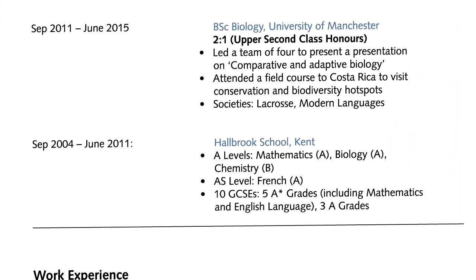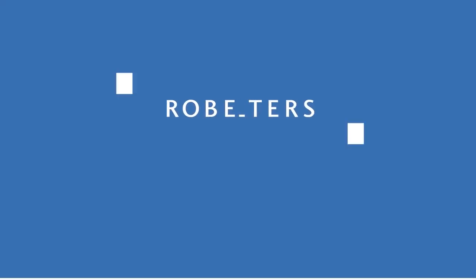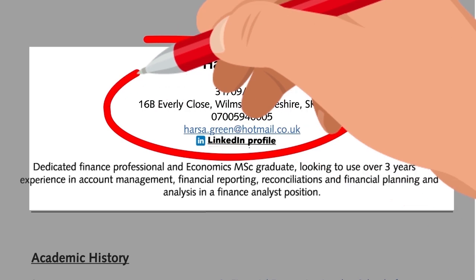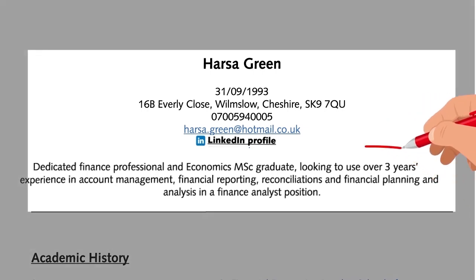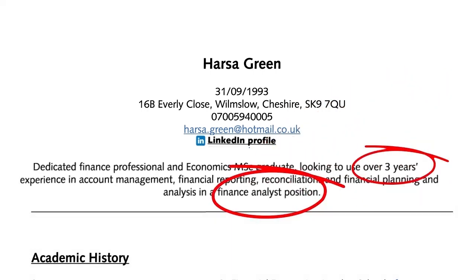Include your high school education — you're not expected to include every qualification, just a summary. Head your CV with your contact details so potential employers can reach you directly. Keep these personal and avoid using any work details. Highlight your length of experience and the kind of opportunities you're looking for in a short, snappy personal statement.